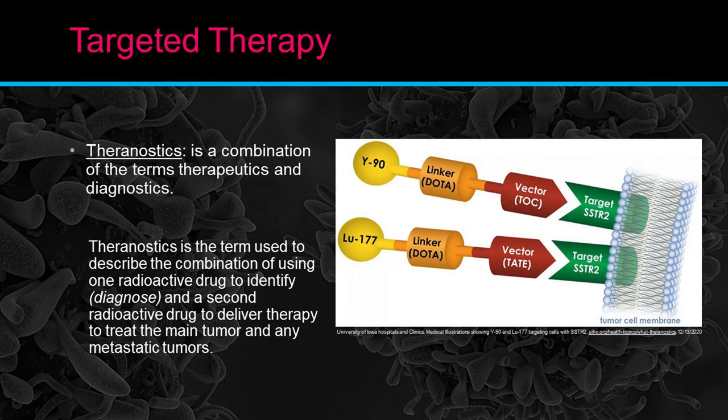If you look at the bottom diagram, it's Lutetium-177 to a DOTA linker and then a vector — that is where the name DOTATATE for Lutetium DOTATATE comes from. Theranostic describes the combination of using one radioactive drug to identify or diagnose, and then a second radioactive drug to deliver therapy and treat the main tumor and any metastatic tumors.